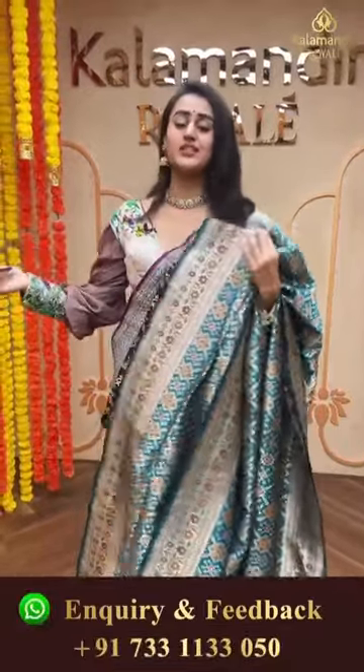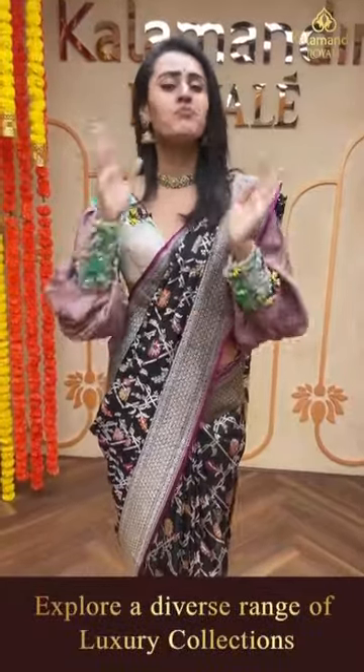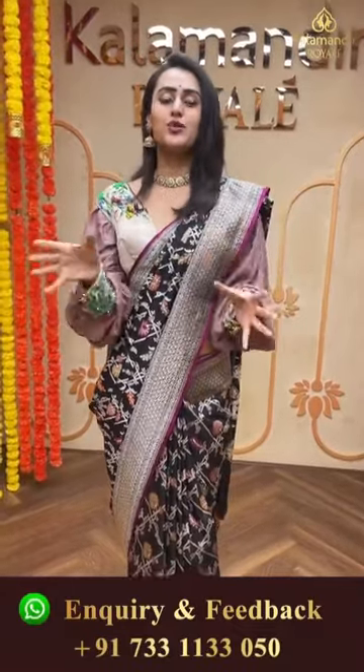We do have video calling facilities. In case you want to watch any saree in proper lighting or with proper detailing, make sure you make a video call to our number 7331133050. Our customer support will get in touch with you and help you with the purchase.